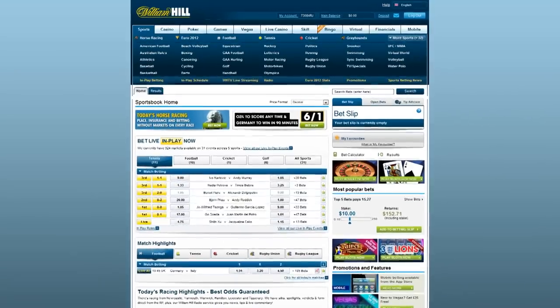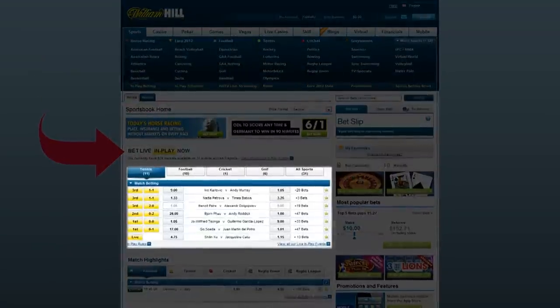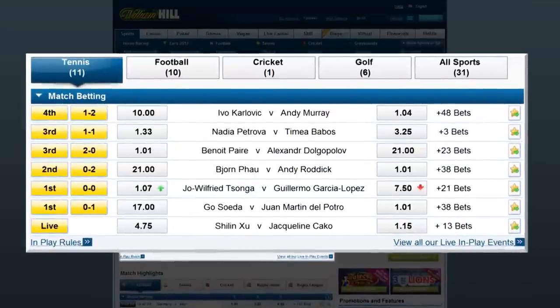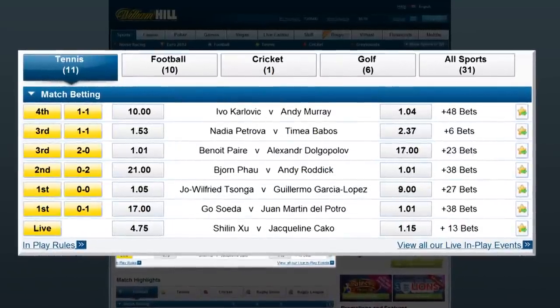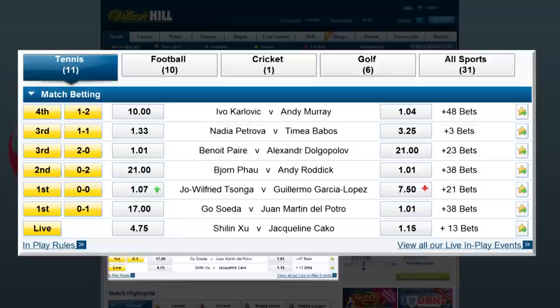They also emphasise live betting heavily on the front page. Front and centre, they have up to the second scores and bettable markets for their featured live betting events, and these front page events change throughout the day as new featured live betting events begin.